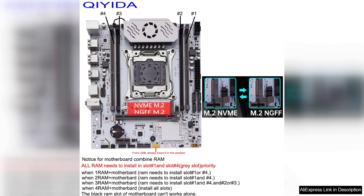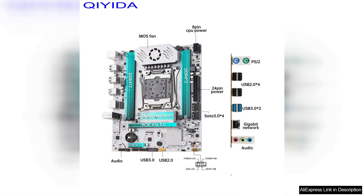In terms of connectivity, the motherboard offers a range of ports, including USB 3.0, USB 2.0, and SATA-E ports. There are also multiple PCIe slots for adding expansion cards, such as graphics cards or sound cards. The onboard audio solution delivers clear and crisp sound quality, enhancing the overall gaming and multimedia experience.